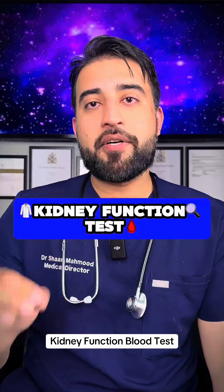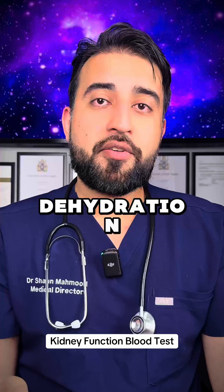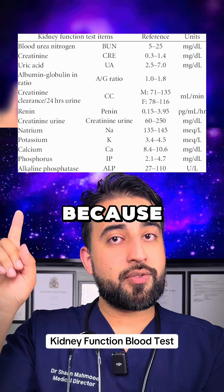Here's what a doctor will look for in your kidney function tests. These tests are used to check how well your kidneys are working, for signs of dehydration and kidney diseases. The test comes with these results here — feel free to screenshot as I'm going through, because we'll be moving fast.